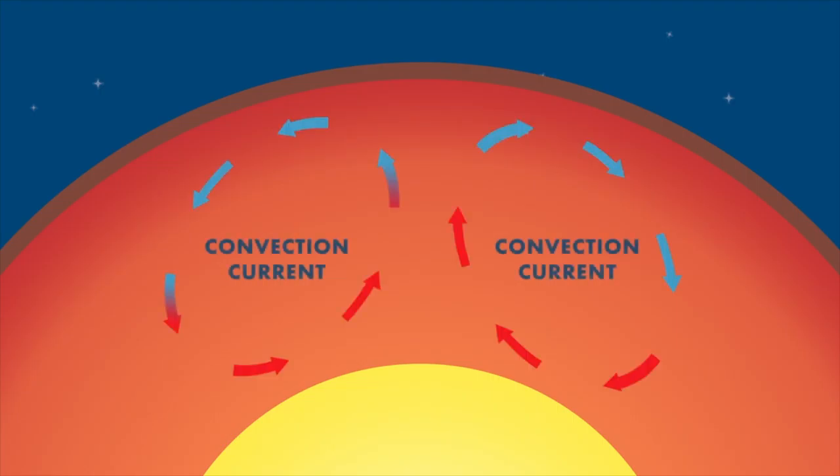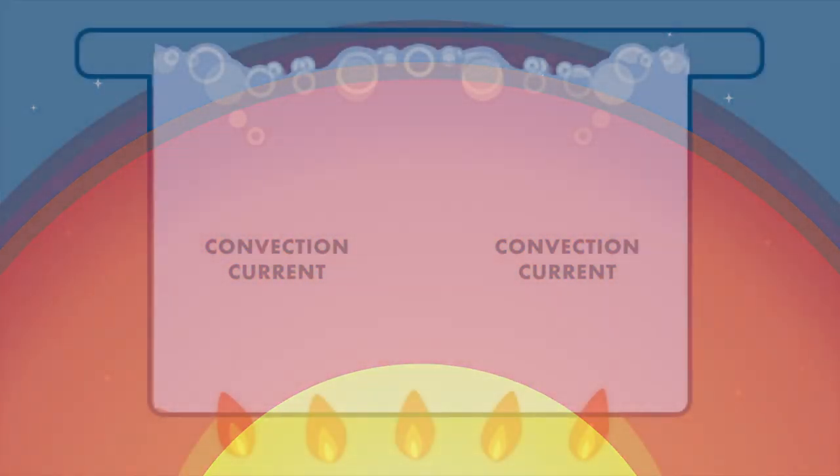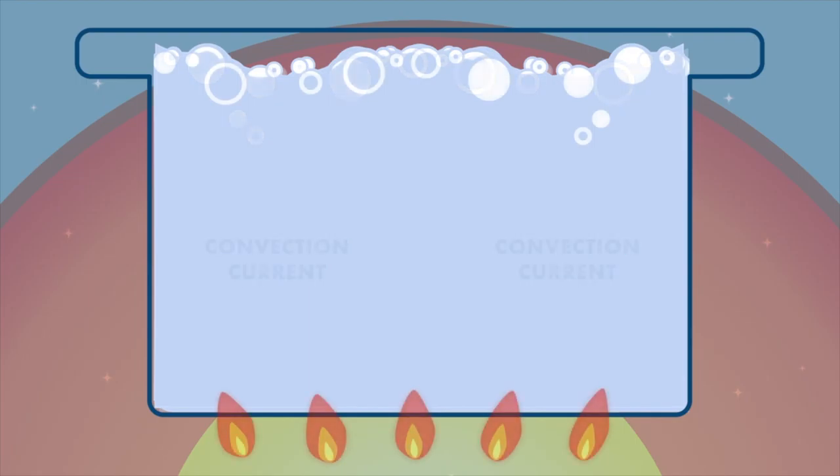Hot material near the core rises, and colder mantle rock sinks. This is similar to a boiling pot of soup.